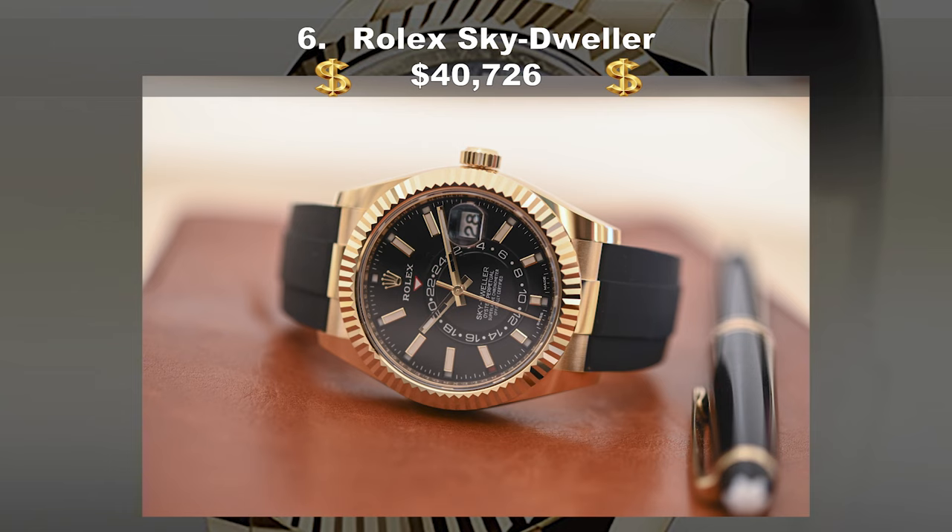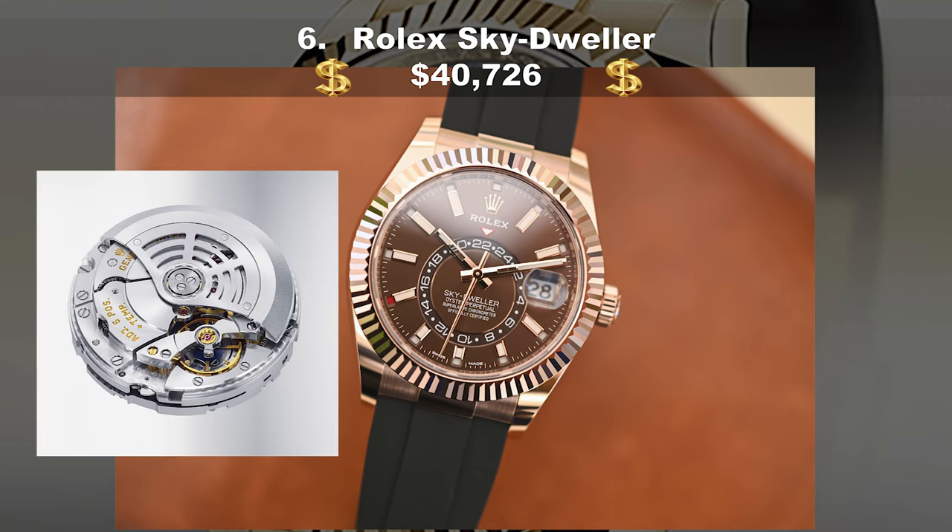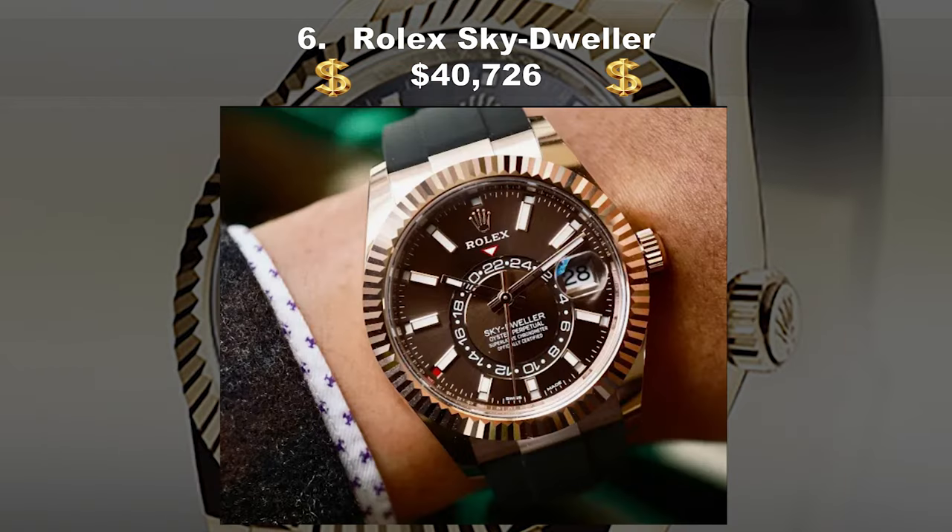Coming in at number six, the Rolex Sky-Dweller, costing $40,726 USD. There are statement watches and then there's the Sky-Dweller — the most complicated watch in Rolex's arsenal. It comes with dual-time and annual calendar functions, previously available on a leather strap or an oyster bracelet. This new option comes on an Oysterflex bracelet — Rolex's patented, super comfy design made up of a titanium and nickel alloy encased in black rubber. Also new is the option of Everose Gold or 18k yellow gold. An upscale traveler's watch might not be at the top of everyone's wish list right now, but this is a stunning piece of kit to drool over, whatever time zone you happen to be trapped in.